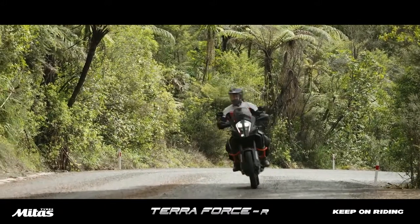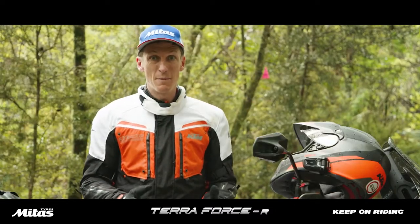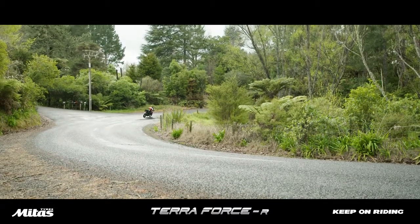That's where these adventure tires really excel over a more sporting tire, in my personal opinion. No matter what the road conditions are, these tires are going to sort it out for me.